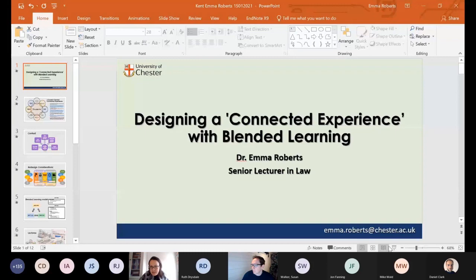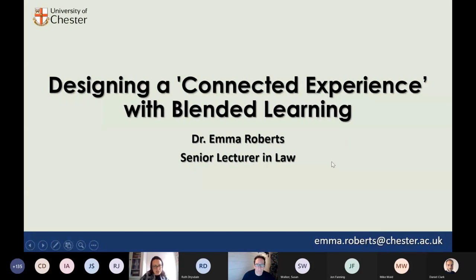Just to note, I can't actually see anybody on screen now, so I'm just going to talk to my slides. I work at the University of Chester as a Senior Lecturer in Law, and what I'm going to talk about today is my take on the blended learning, or the Chester blend as we've branded it at Chester. It's simply a whistle-stop tour, as Ruth said earlier, in the implementation of this on a level four law module of mine.